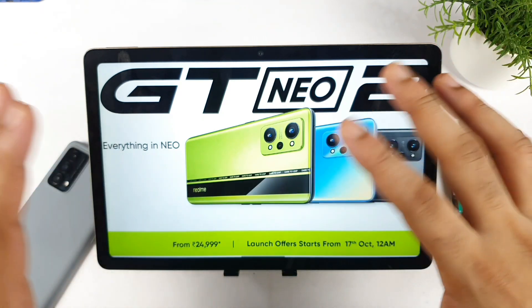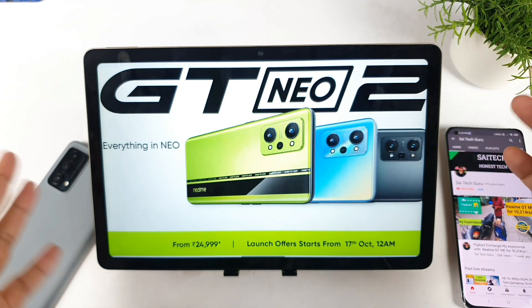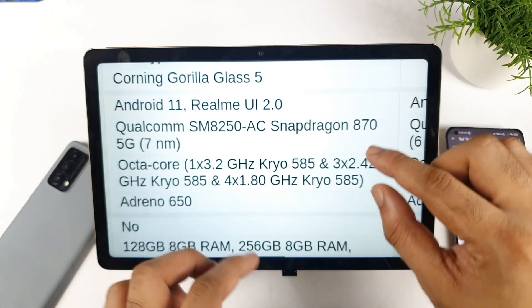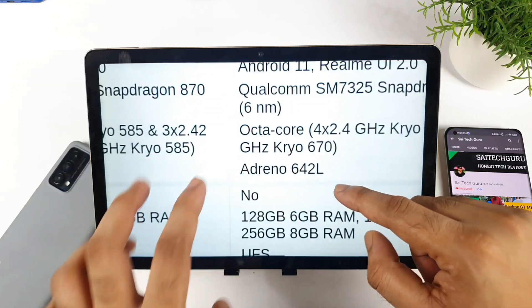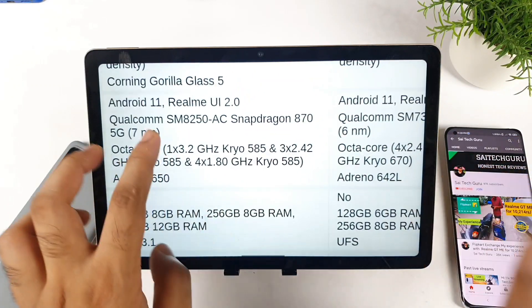Let's take a look at the other specifications and the differences between both phones — performance, battery, charging speed, and camera. Regarding performance, the Realme GT Neo 2 has Snapdragon 870 with UFS 3.1 storage, while the Realme GT Master Edition has UFS 2.2 storage — so there's a slight difference in storage speed there.